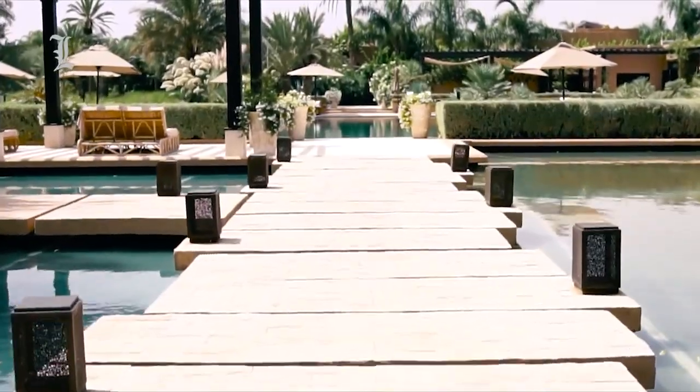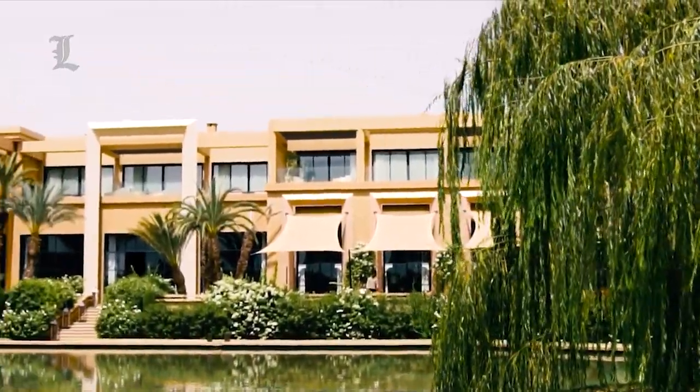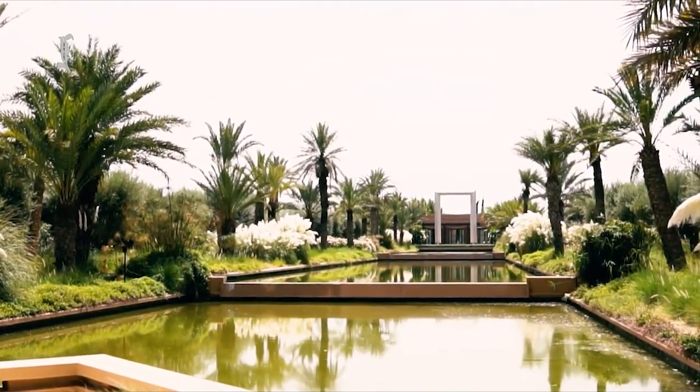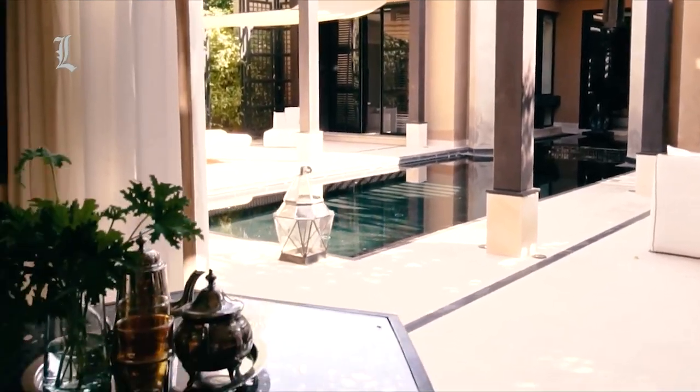And flowers — flowers everywhere. Neon pink bougainvillea tumbling with abandon down every wall, blousy bushes of jasmine scenting the evening air, and a different type of fragrant rose running riot in front of each villa.